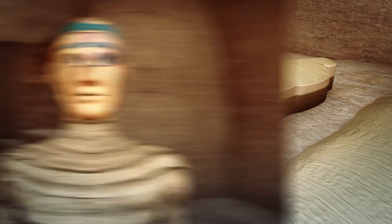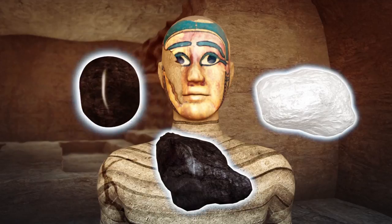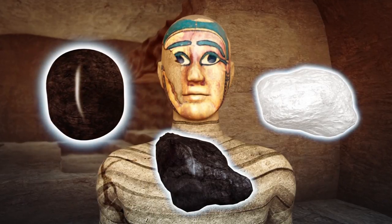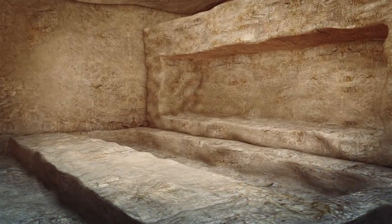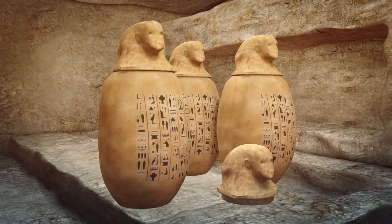A mummy with a gilded silver mask with eyes containing calcite, obsidian, and black gemstone was found inside one of the sarcophagi. Shapti figurines, which were placed with the dead to accompany them into the afterlife, and alabaster vessels were also found.